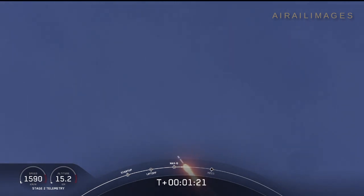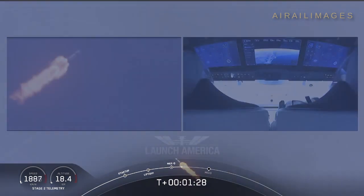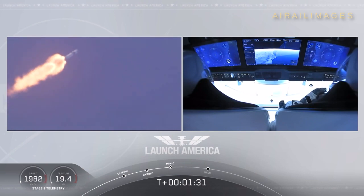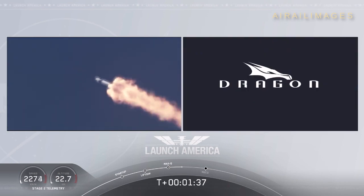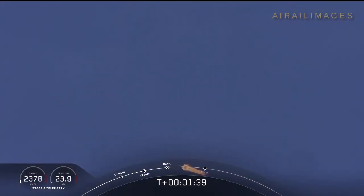We're throttling back up to full power as we're through Max-Q. One Bravo! We heard that One Bravo call out — that's just the second abort zone that they're in. They'll continue on this until the first stage has done its job and they switch over to the second. At this point, Bob and Doug are pulling about 2.3 G's — 2.3 times Earth's gravity — already moving at over 1,500 miles per hour.